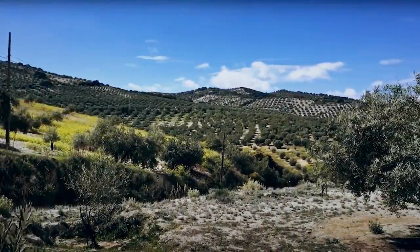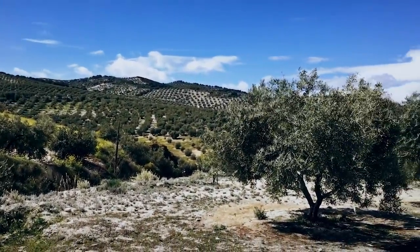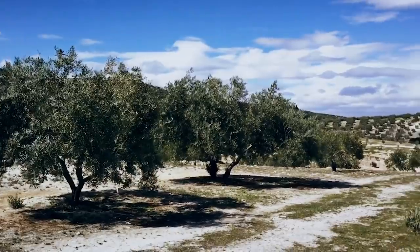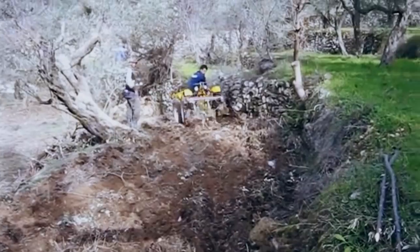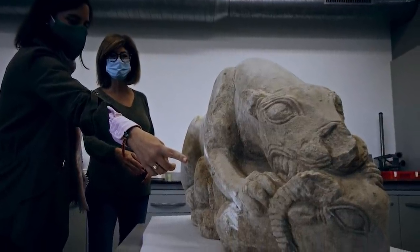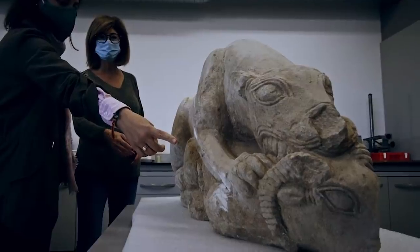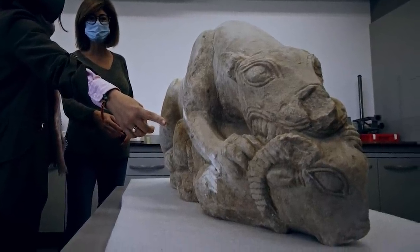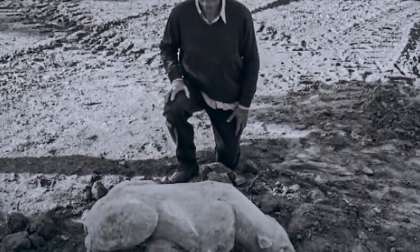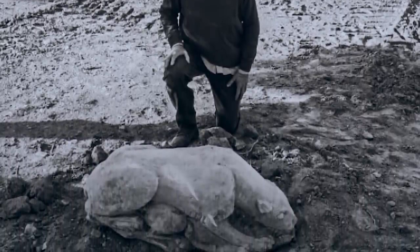In October 2020, Spanish farmer Gonzalo Crespo was plowing his olive grove exactly the same way he'd done for years when his tractor collided with an object. He thought it was a large stone, but that illusion was quickly dispelled when he got out to take a closer look. The object his tractor had hit was a 3,000-year-old sculpture of a lioness hunting its prey.